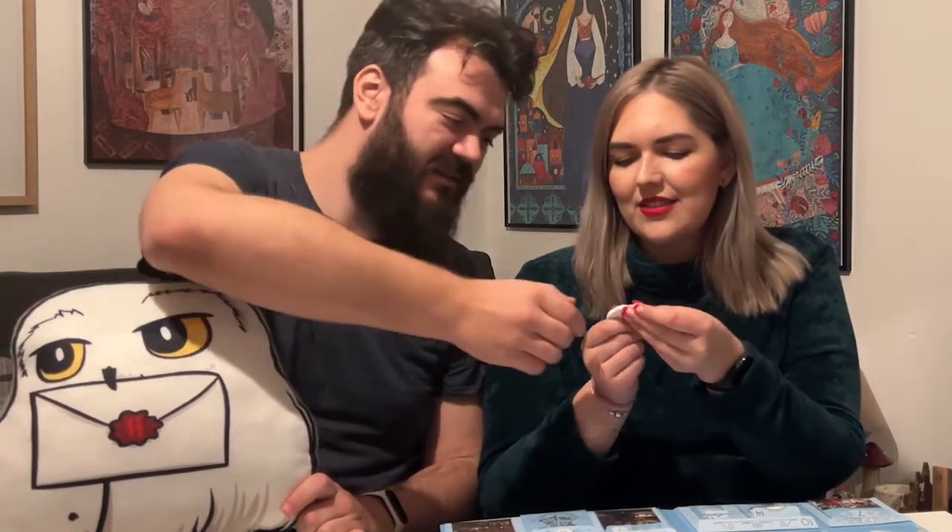Last door — door twenty-five! Ready? Door twenty-five has something metal making a noise inside. Oh my god — it's a little Hedwig keychain! The same design as our cushion — how cute is that?! It's rubber even — even better! I can't wait to put this on my keys.